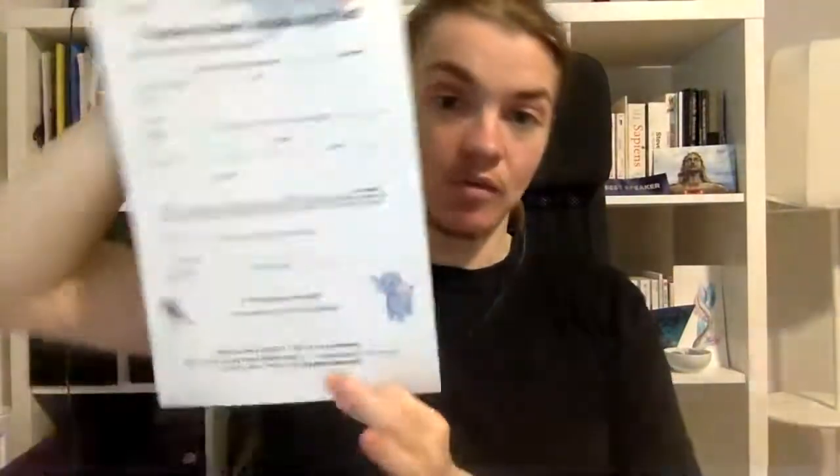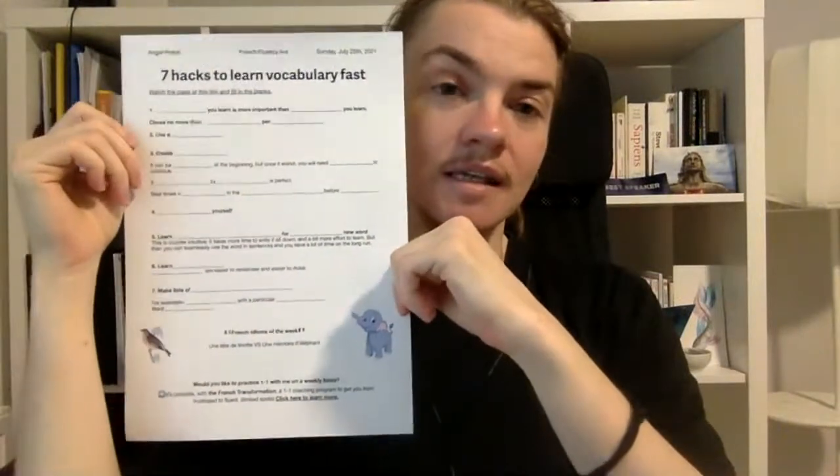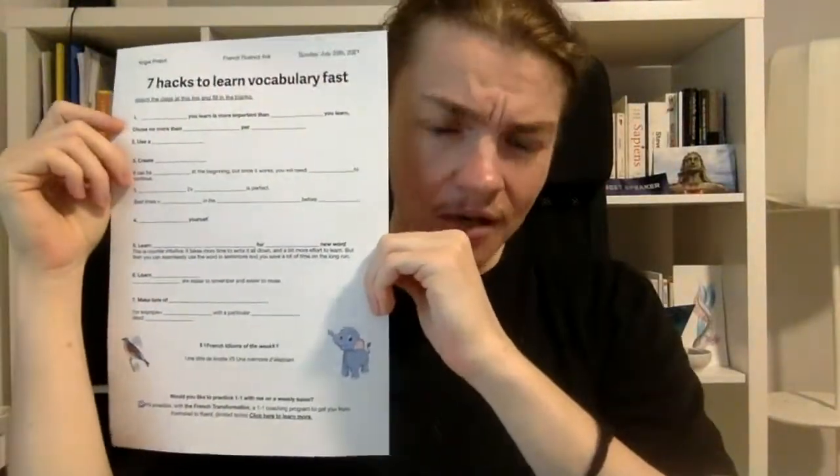I need to tell you that the prices for my one-on-one coaching — both the French Transformation and the sessions for the French Accelerator students — you have one week left, exactly six days until the end of July, to get in touch with me if you'd like one-on-one coaching. I still have two spots available. And we have a worksheet available for free on my Telegram channel. If you're watching this in the far distant future, you can still get the worksheet from the Telegram channel — just go to the file section.